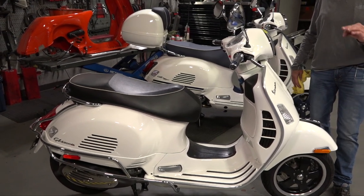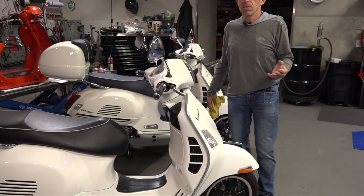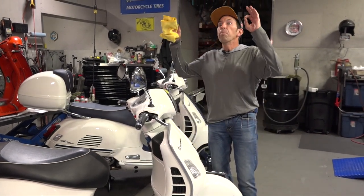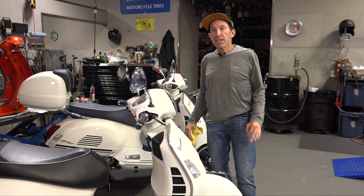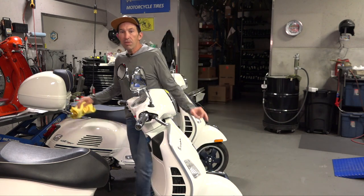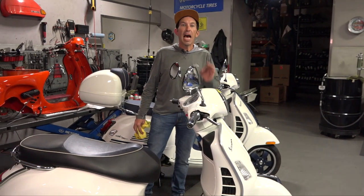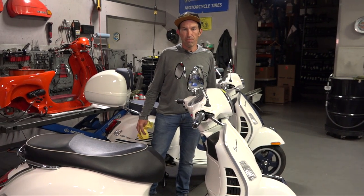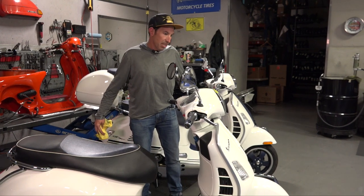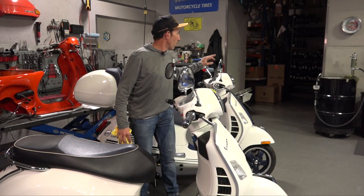I have customers that leave scooters outside and within one year they look completely trashed, knocked over like 10 times — demolition derby status. And then I got the complete opposite. I have a customer that bought this scooter brand new from us nine years ago. This is a 2013 Vespa GTS 300 and it is in like-new condition. Ironically I have a brand-new Yacht Club behind me, and to most untrained eyes they wouldn't know which was the new scooter.